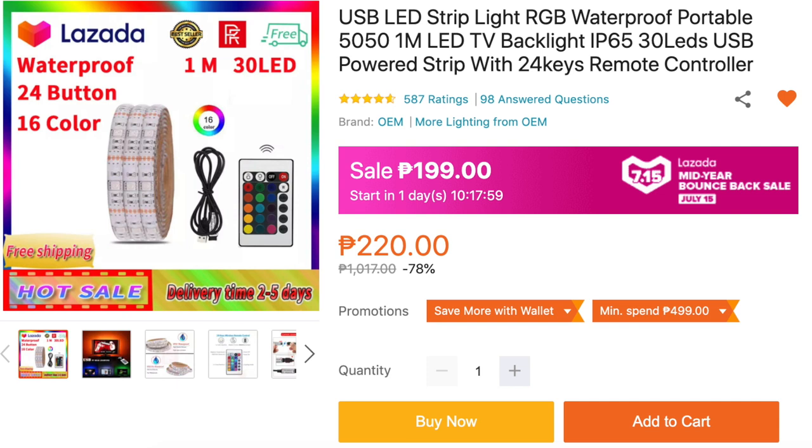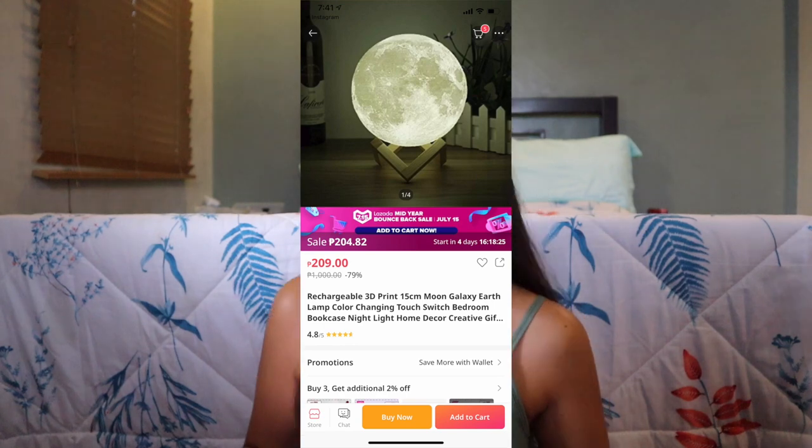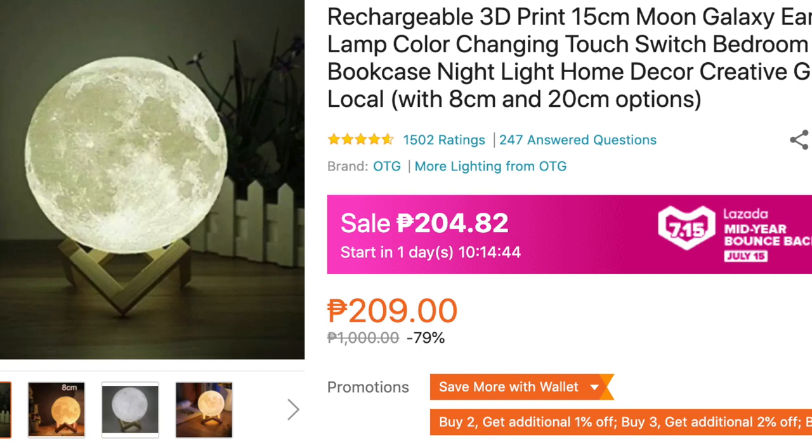The LED strip light is affordable for 1 meter — it has interchanging colors and comes with a remote. And then the moon lamp I have is also a humidifier at 499 pesos. But if you want just the lamp without the humidifier, it's only 209 pesos. That's the complete set for our Galaxy Theme Room. My LED lights from Amazon cost 1,100 pesos, and the projector too — so finding them cheaper on Lazada is great. I really tried to find the cheapest links for you so you can achieve this super relaxing Galaxy Theme Room.